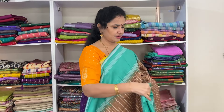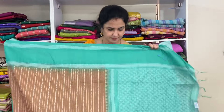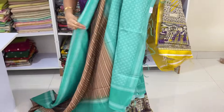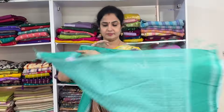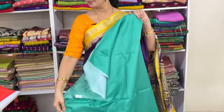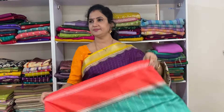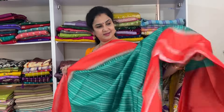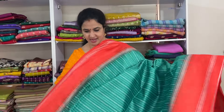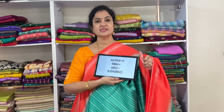This is the pallu. Just a small print wash. The blouse is candy color with greenish blue color combination — candy with greenish blue. Product code KL PAS 4, price 685, free shipping.